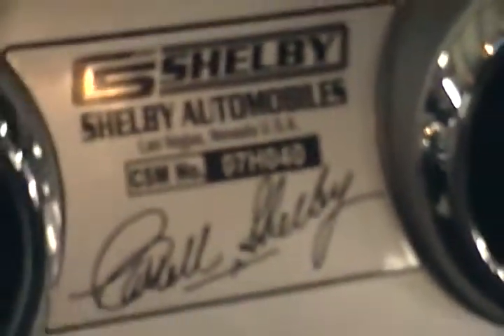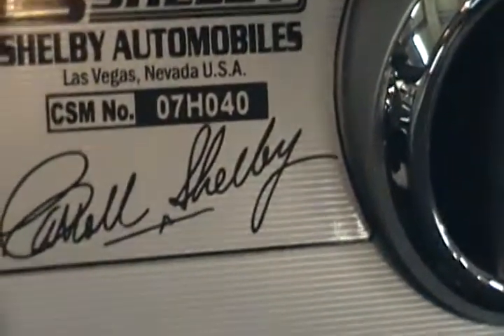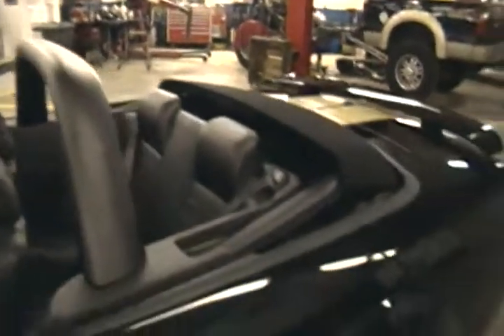It is number 40 of 500. As you can see, it has a shaker radio, leather seats, automatic — which they all were — and it's got your roll bar.